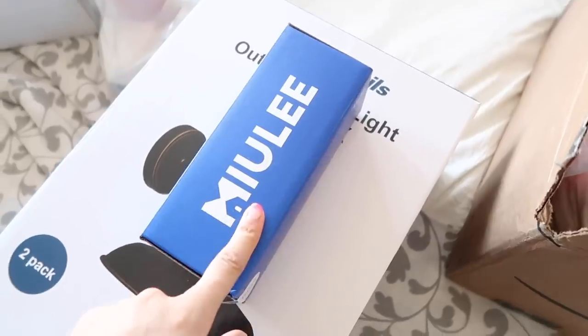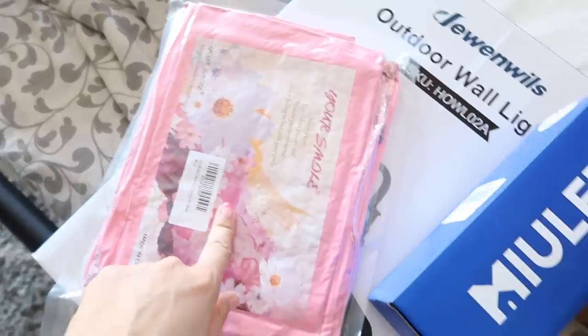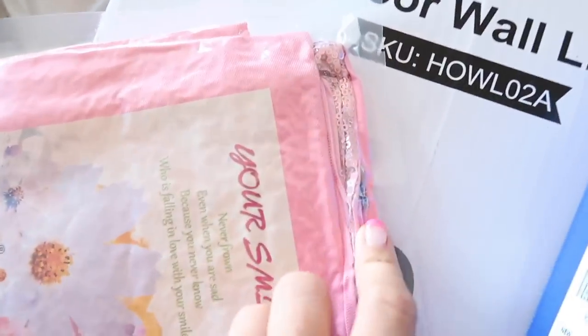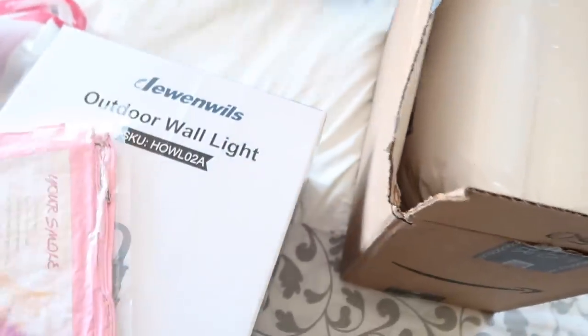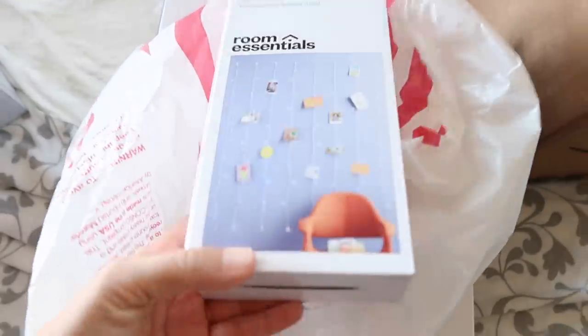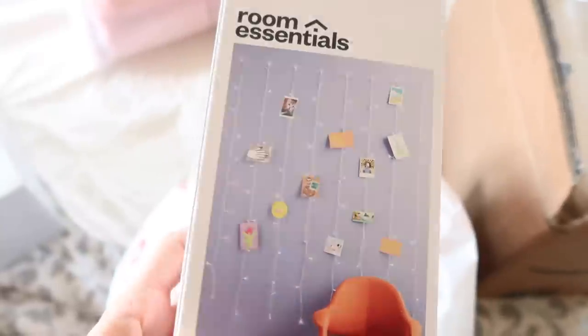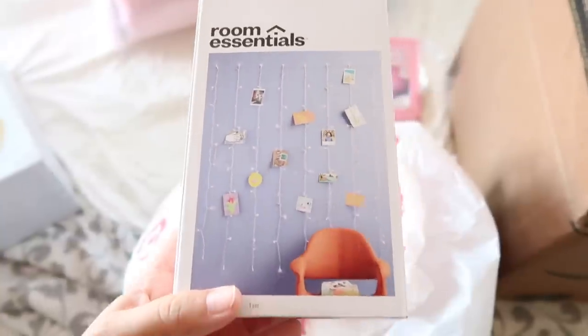Over here are two pillow covers — they're all shrink-wrapped and have sequins on them. They're going to be really pretty. These are the pillow inserts. And the last thing I got, which is going to be super cute, is these little string lights to hang photos on. I'm going to hang this above her bed — it's going to be so cute.